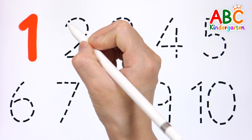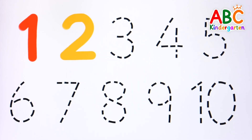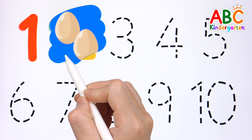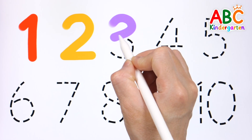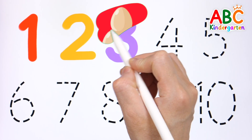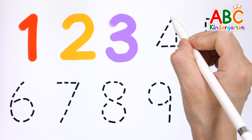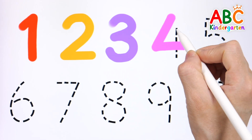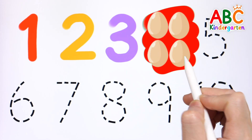1, 1 egg. 2, 2 eggs. 3, 3 eggs. 4, 4 eggs.